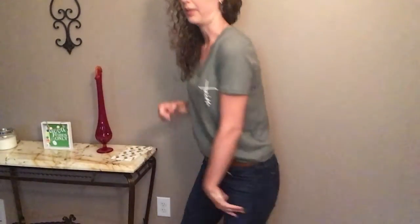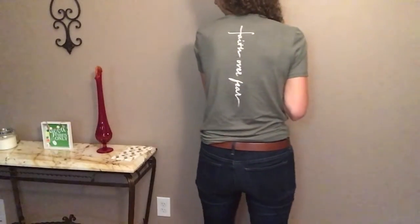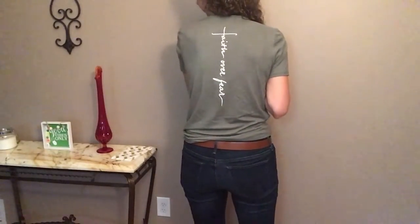I just realized something — I didn't show you guys the back of this t-shirt. The little faith here is in the shape of a cross, and then the back of the shirt says 'faith over fear.' I just wanted to pop back on and show you guys what the back of the shirt looked like.